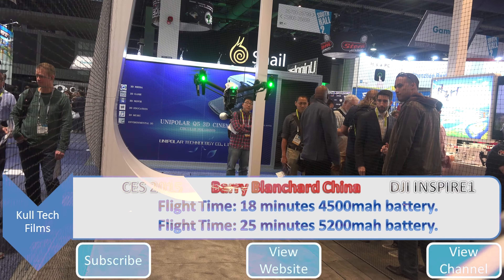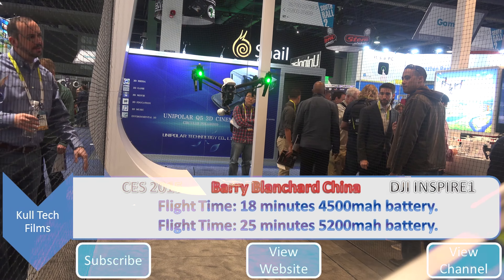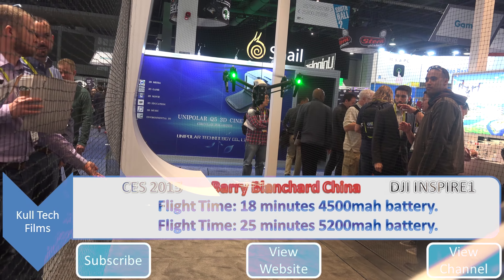Nighttime flight is about 18 minutes with a 4,500 milliamp battery. The new one will be 5,200 milliamp, so in excess of 20 minutes.